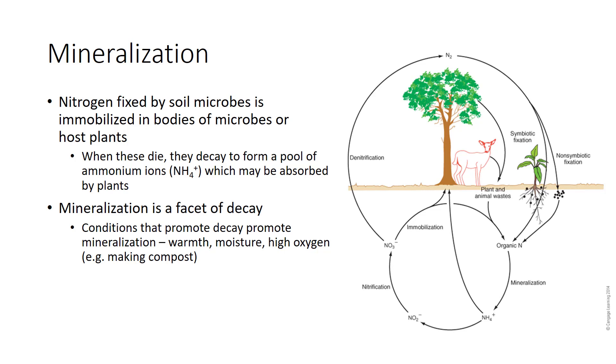Mineralization is a facet of decay, so conditions that promote decay promote mineralization: warmth, moisture, and high oxygen content. A traditional way to fertilize plants is to cultivate, which stirs oxygen into the soil, accelerates decay of soil organic matter, and stimulates a burst of mineralization to release nitrogen.